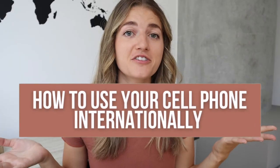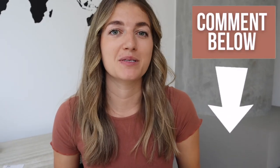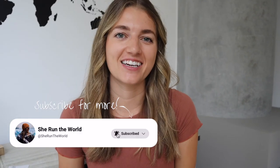So there you have it — how to use your cell phone internationally. I hope your question was answered and you can choose one of those options that works best for you. If you have any specific questions about where you're going or what's best for that scenario, feel free to drop them in the comments below — I'd love to help you out. Don't forget to hit that like button if you found this video helpful, and subscribe so you don't miss out on any upcoming videos like travel tips, travel hacks, or itineraries. Thank you guys so much for watching and I'll see you in the next video.